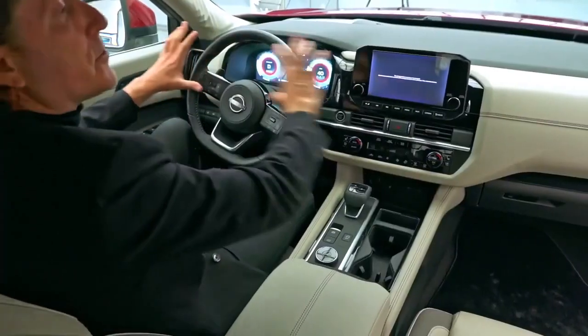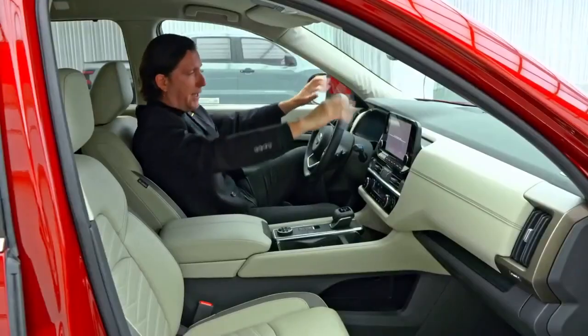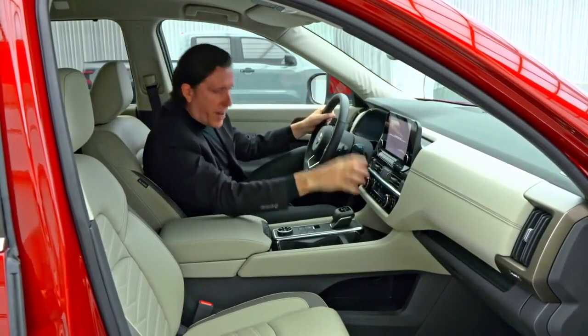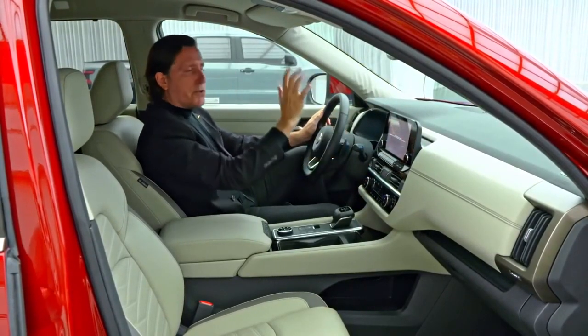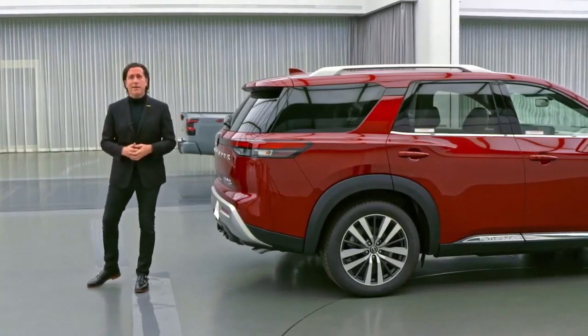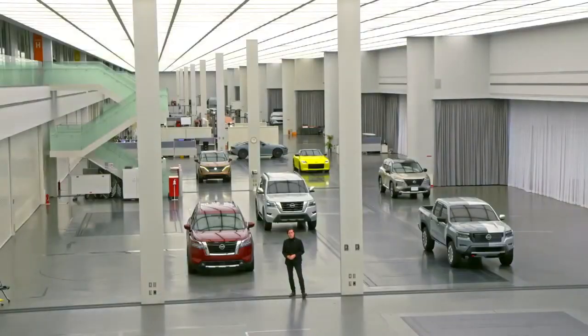All the digital zone is at one level, close to the horizon line, so that our customers, while they're driving, they're not dropping their eyes and searching for the information they need. Thank you for letting me take you on a quick walk around the Pathfinder back to Nashville.